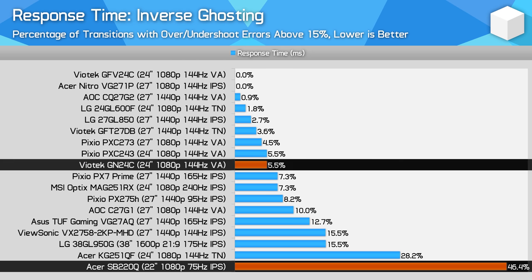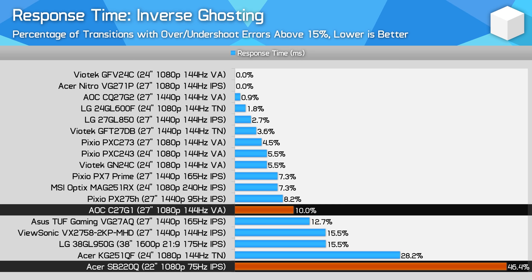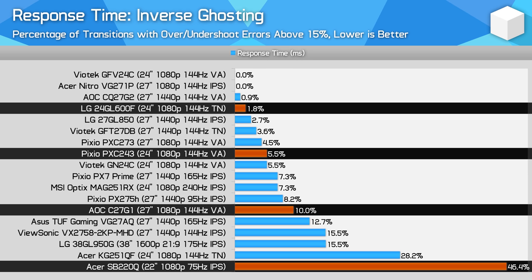Let's run through some comparisons. The Viotech GN24C is a VA panel I've often recommended in the budget category — 1080p 144Hz — putting up a 5ms gray-to-gray average with 5% inverse ghosting, which is significantly better motion handling than the Acer SB220Q. Other options from AOC, LG, and others are also better, though most are around the $150 mark, so it makes sense they'd perform better. I'm just not sure the SB220Q is delivering great bang for buck with this sort of performance.